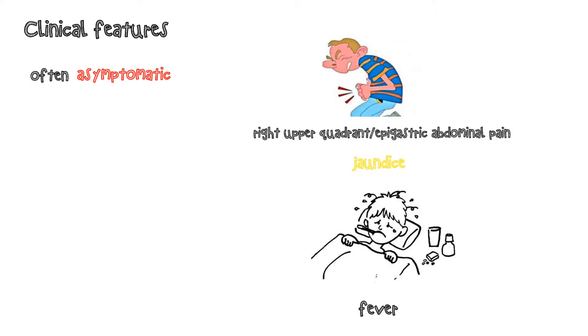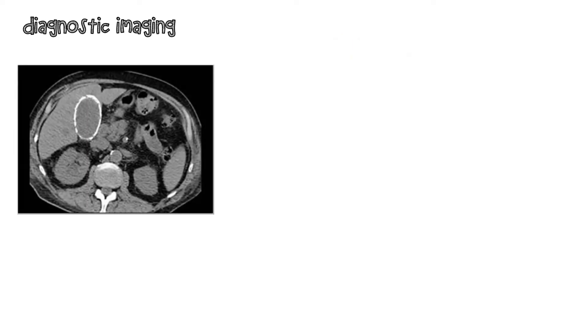On abdominal computed tomography scan in patients with porcelain gallbladder, the gallbladder wall appears as a calcified rim with a dark central bile-filled region.